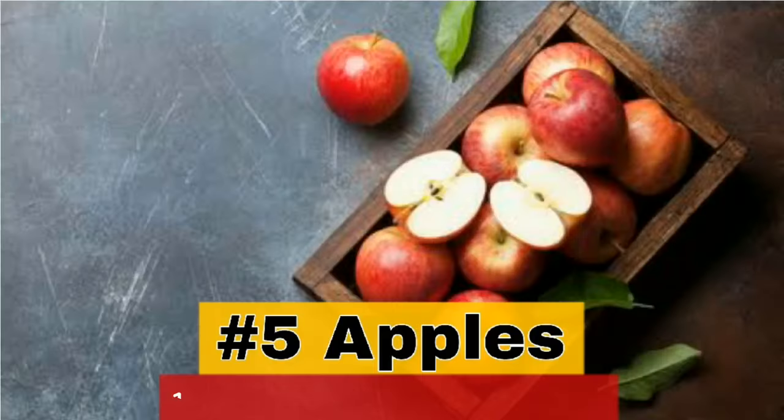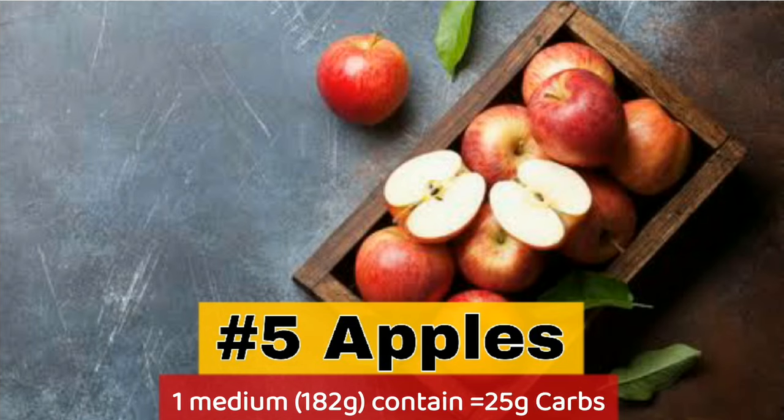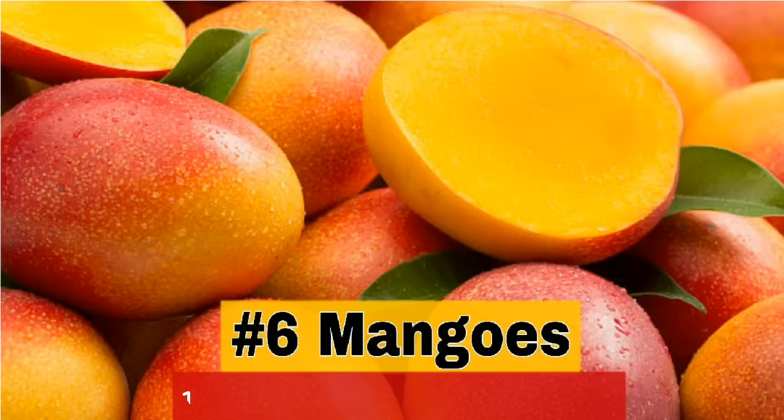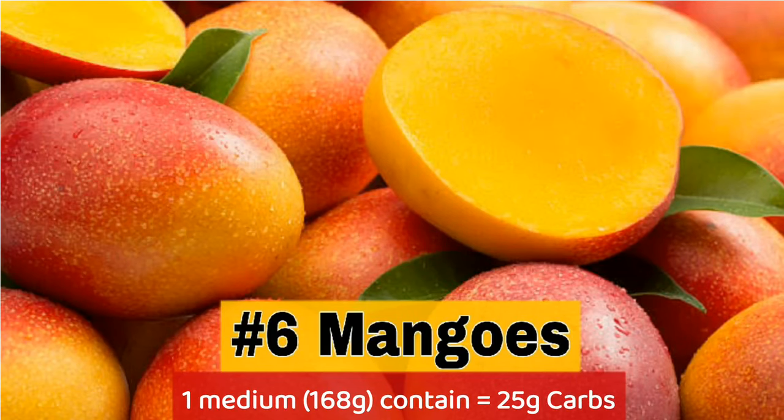5. Apple — 1 medium contains 25g carbs. 6. Mangoes — 1 medium contains 25g carbs.